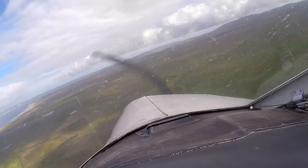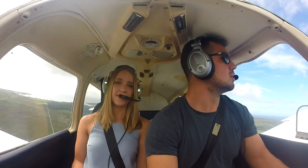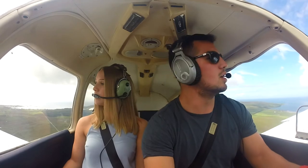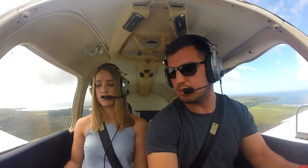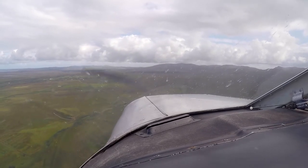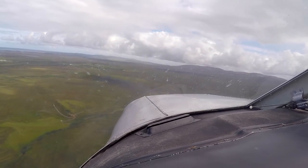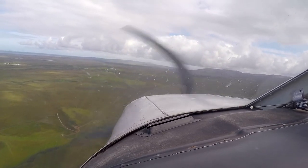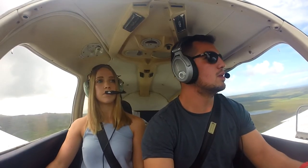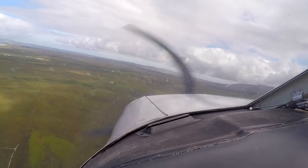Just turning, we're on — we're joining base. This is our base leg. And then that's final I'm about to turn on to. Oh, he said report final, so... Golf Yankee India, turning final, runway 31 to land.